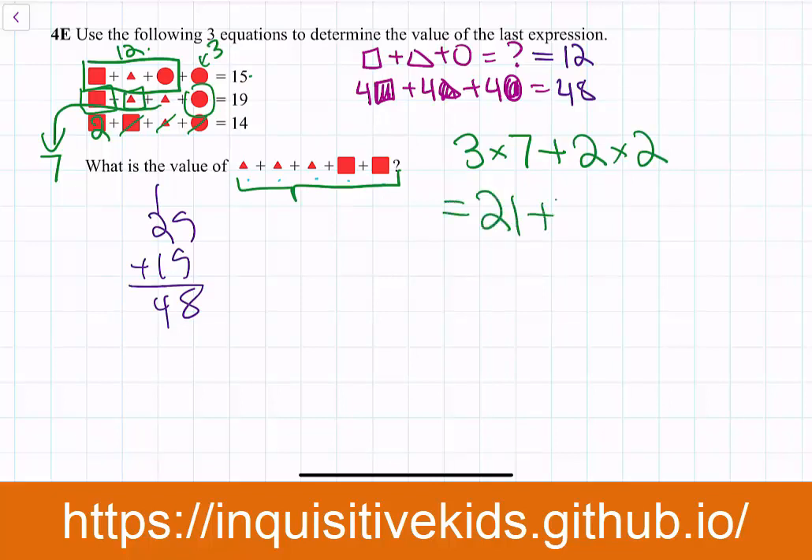Now all we have to do is find the value of the expression: 3 × triangle + 2 × square = 3×7 + 2×2 = 21 + 4 = 25. So the value of the last expression equals 25.